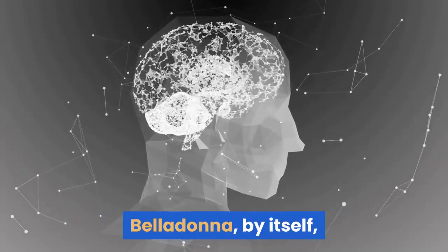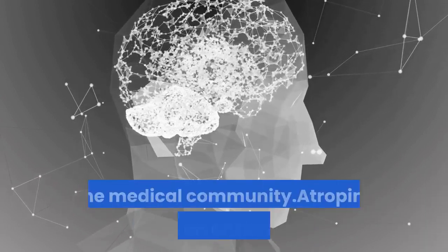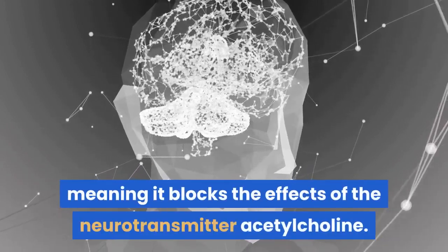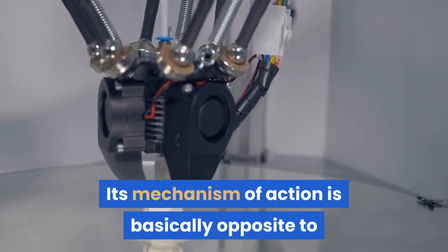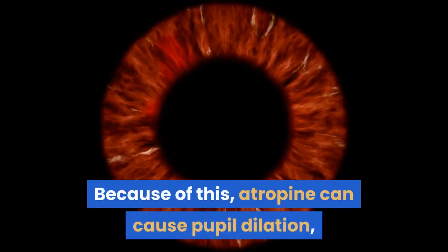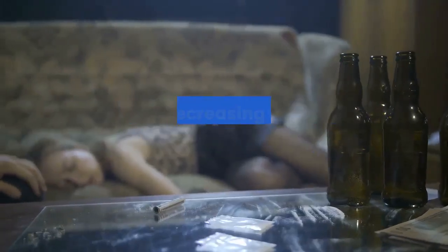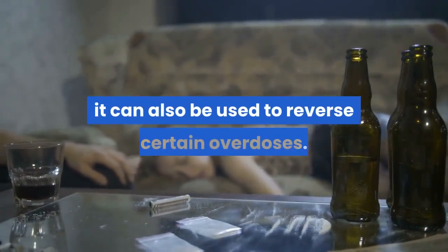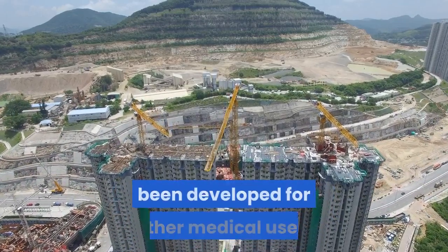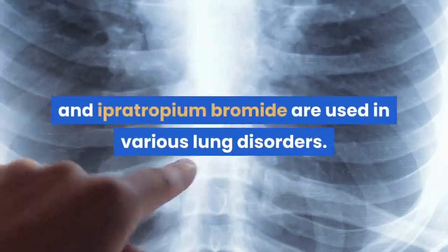Belladonna by itself does not have approved medical uses, but atropine has since become an extremely useful medication in the medical community. Atropine is known as an anticholinergic, meaning it blocks the effects of the neurotransmitter acetylcholine. Its mechanism of action is basically opposite to that of physostigmine. Because of this, atropine can cause pupil dilation, increased heart rate, and decreased secretions. In addition to its uses of raising heart rate and decreasing saliva prior to surgery, it can also be used to reverse certain overdoses. Various derivatives of atropine have also been developed for other medical uses — for example, tiotropium and ipratropium bromide are used in various lung disorders.